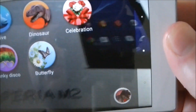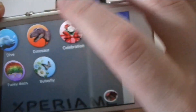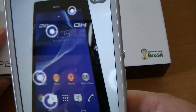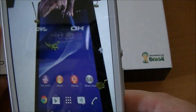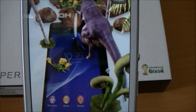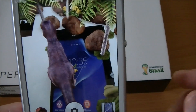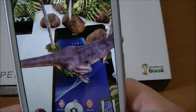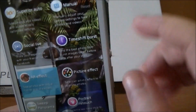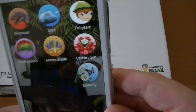So for example, I have the dinosaur. Give me a second. There we go — it looks for a nice flat spot. And then you've got this; you can move it, interact with it, move plants and stuff around. I think that's quite a cool feature — you can also take a picture with it. You've got different other effects like fairy tales, masquerade, stuff like that.